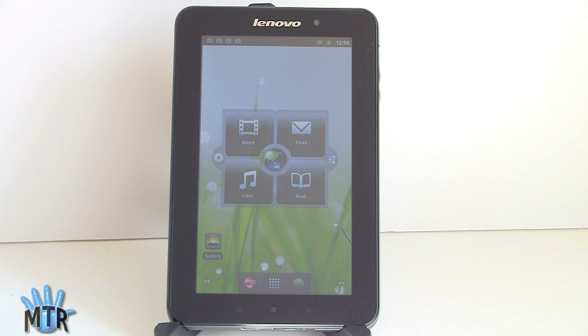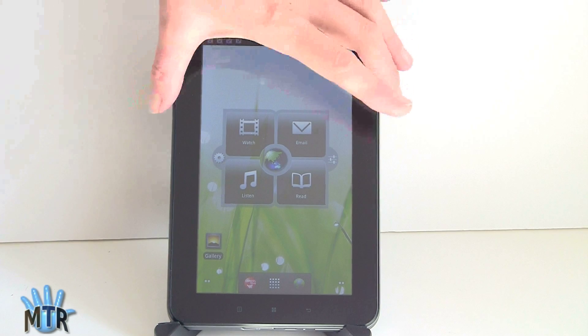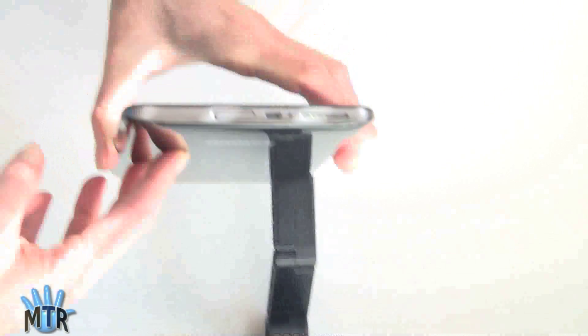Straight on it looks fine, but from the sides, forget it — you're not going to see it. It weighs 0.88 pounds, just under a pound, and it's about a half an inch thick.